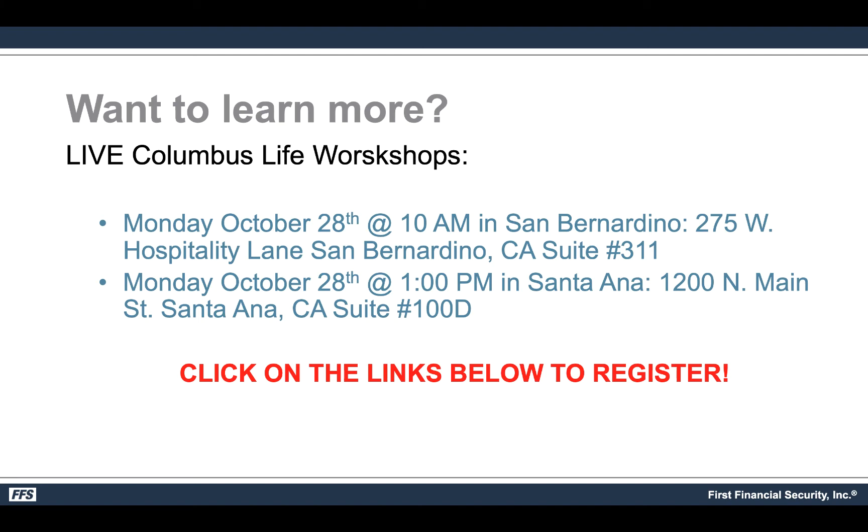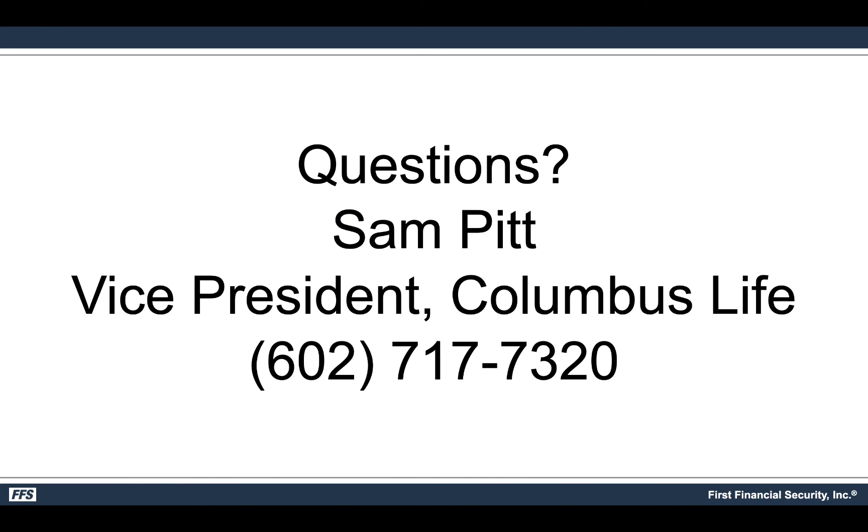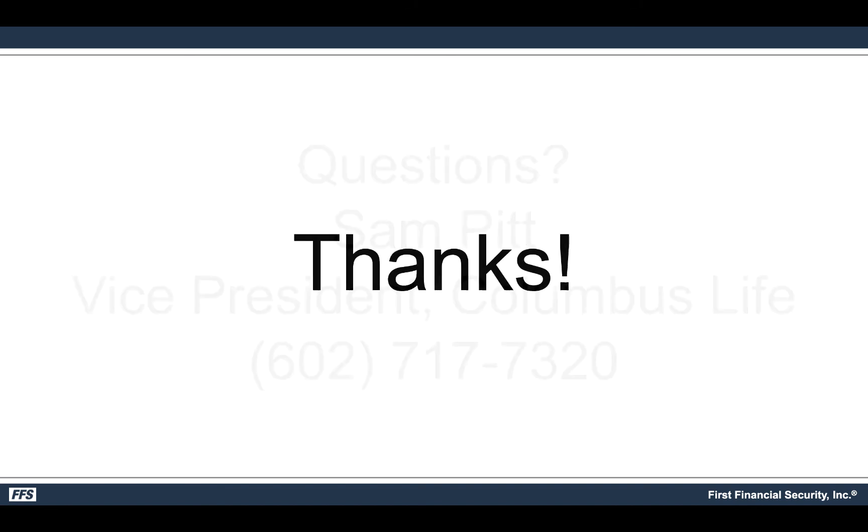We want to eliminate any and all distractions because it's going to be a no-nonsense event — this has the potential to dramatically help our teammates elevate their income with the same team size and production, and increase it exponentially. You don't have to do it — you're simply being invited to explore it. I just finished paperwork with two new offices coming on board starting with the Columbus Life product. I'd encourage everybody with a team to take a hard look, ask all the hard questions, and then make a decision. If you have questions, reach Sam Pitt, VP Western Region, Columbus Life, at area code 602-717-7320. Thanks for your time — have a great day.